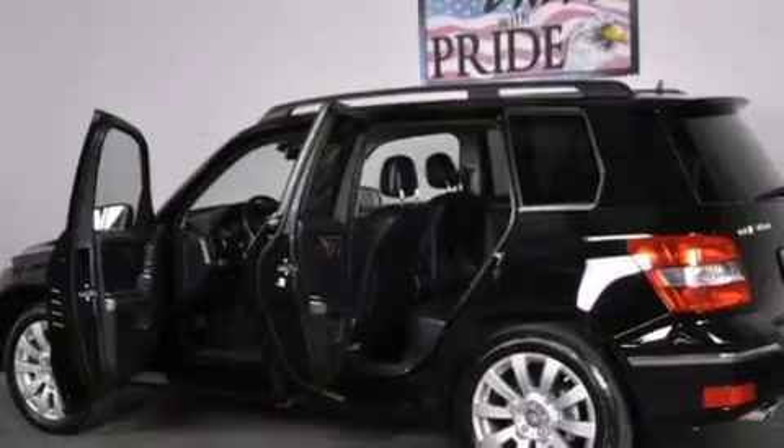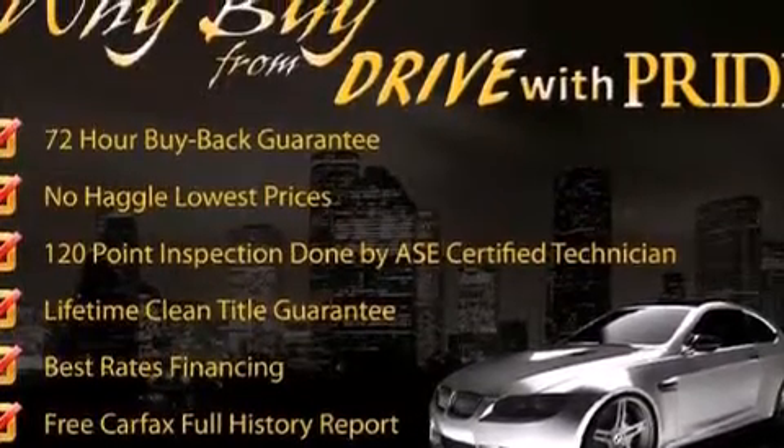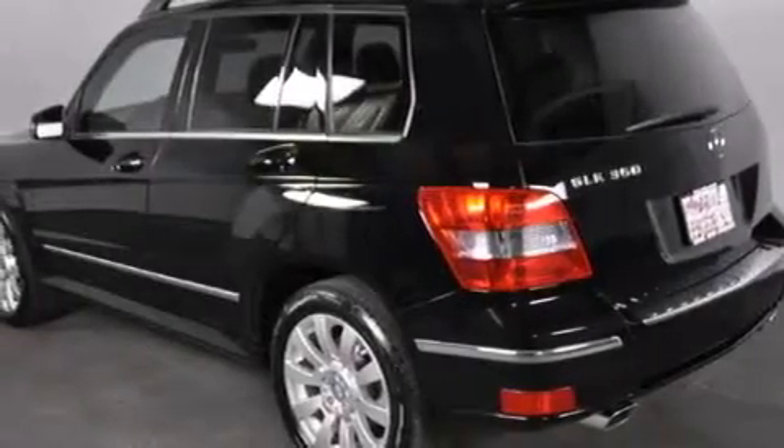Its top features include a front and rear multi-link suspension, a sport suspension, hill start assist, and a tire pressure monitoring system.